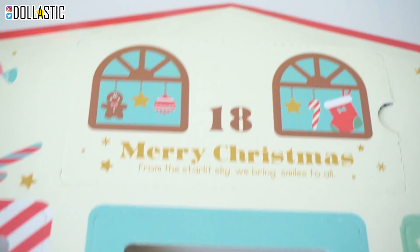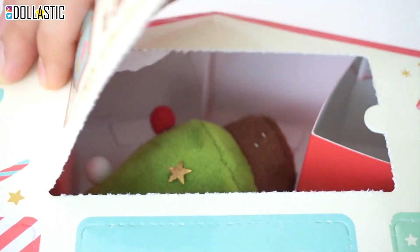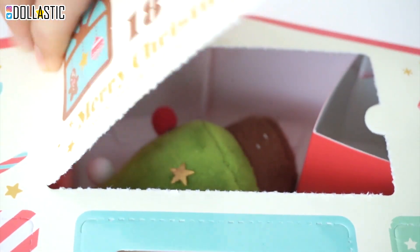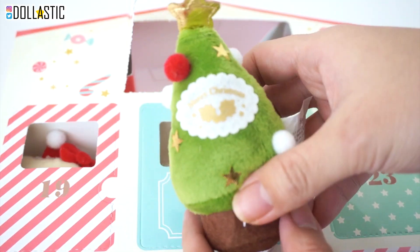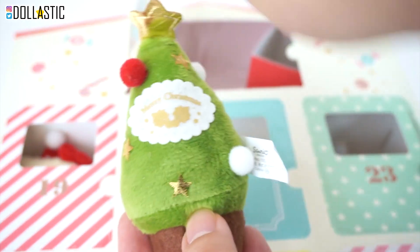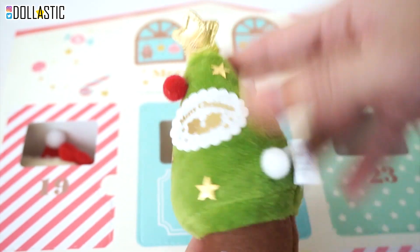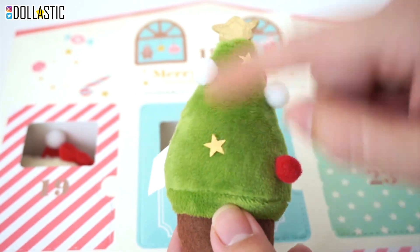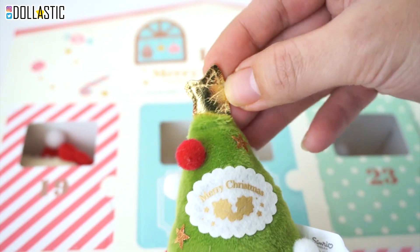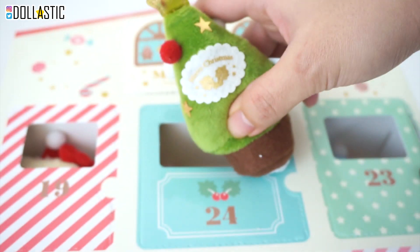Let's start with day 18. Merry Christmas — I know it's so late, but it's better late than never. Oh my gosh, it's a Christmas tree! I was not expecting a Christmas tree; I was expecting more of a plushie mascot character. Here is a closer look at the Christmas tree plushie from day 18. I did not realize this until now, but it's actually a finger puppet. You could put a string and hang it on your tree, or just have it sit in your tree since the plushie is quite light. Look at all the pom pom details. I love the little stars, and the tree topper is a nice metallic gold star. On the tree it says Merry Christmas with mistletoe. Super cute.